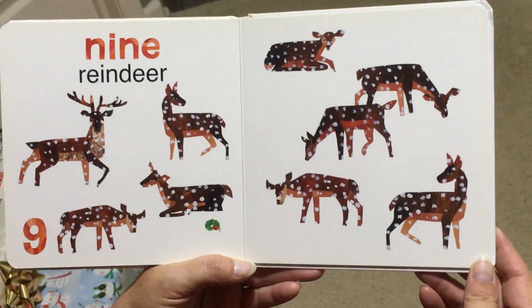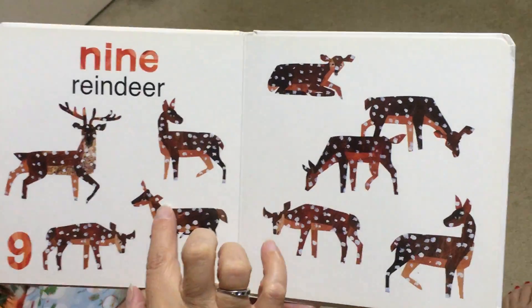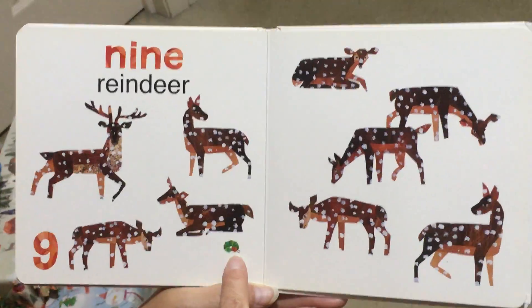9, Reindeer. Some of them are resting. And so is our Hungry Caterpillar.